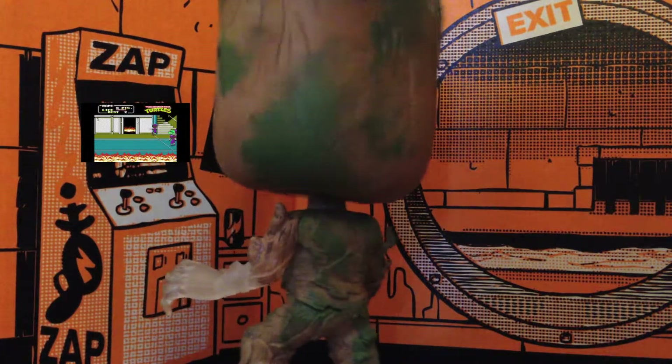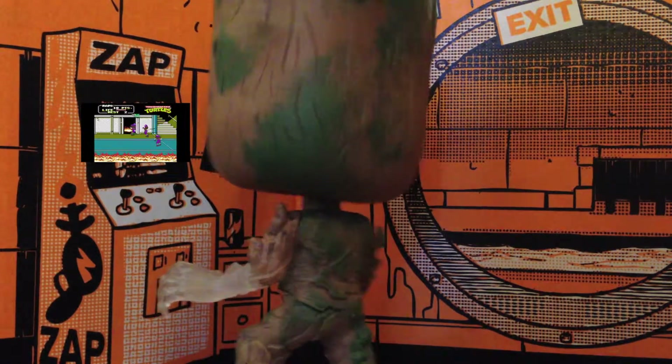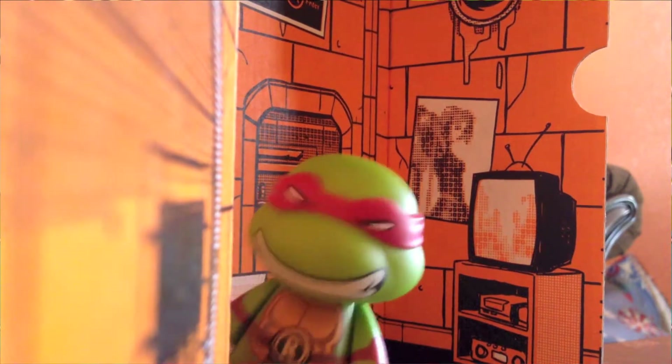I am Groot. I am so frickin' Groot right now. Groot, would you shut up? I'm trying to train over here.